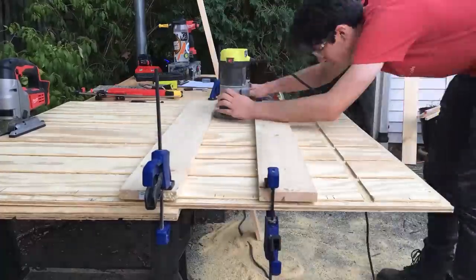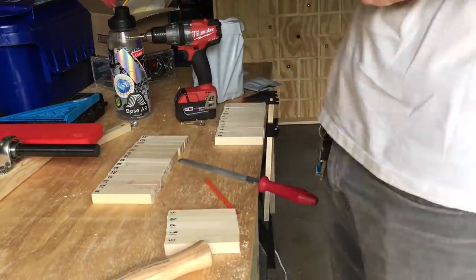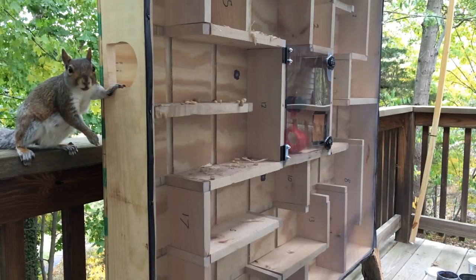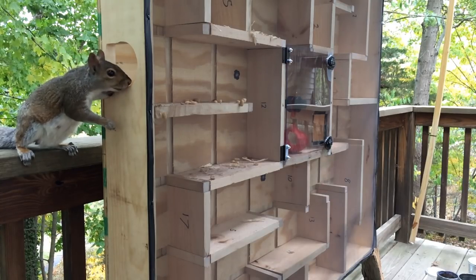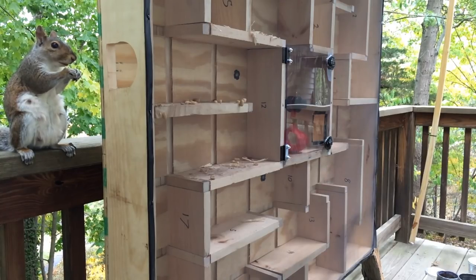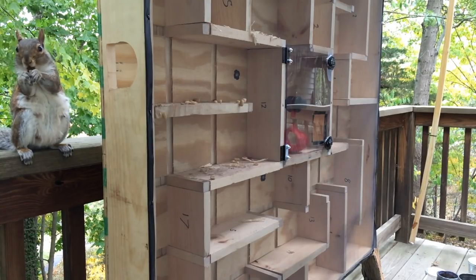If you want to see more about the construction of the maze, I'll include a link to the build video below. We encouraged squirrels to enter the maze by leaving peanuts right inside the entrance. They would reach in and then eat them on the railing. Eventually we got them to go inside the maze.